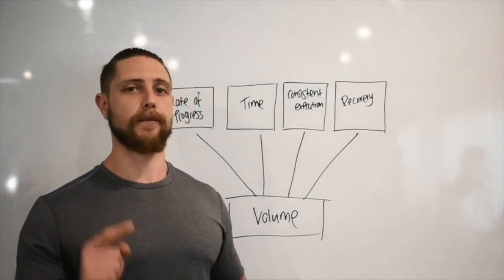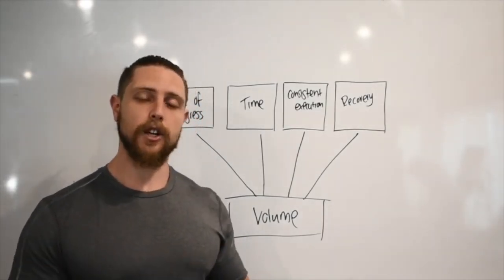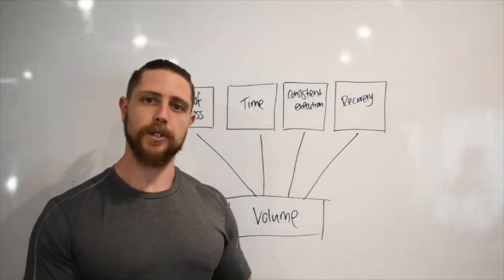So that is when adding more volume is not the answer — and when it is the answer. I hope this video was useful and informative. If you did, like the video, subscribe to the channel, and I'll see you all next time.